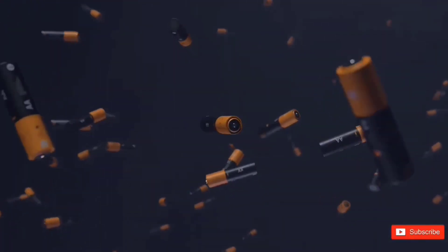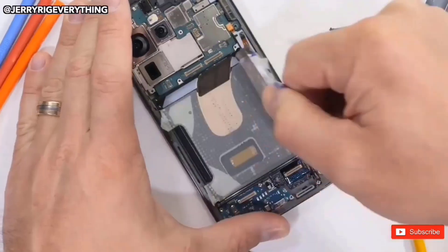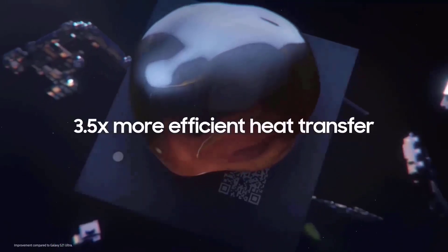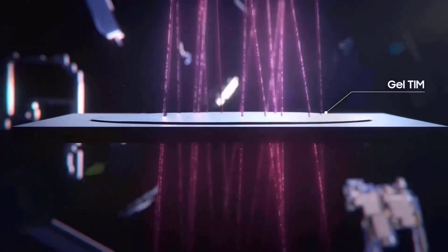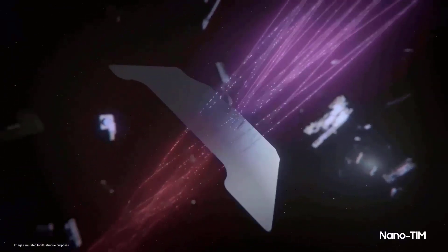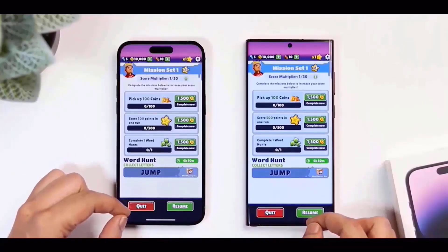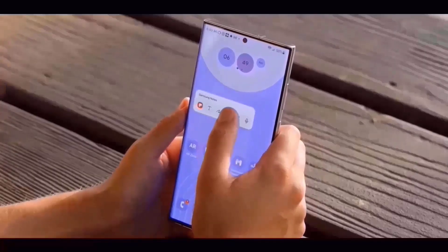The battery life will be an intriguing aspect to consider with the performance numbers. The Galaxy S24 Ultra will outlast the S23 Ultra thanks to its more power-efficient processor, but it will still have the same 5000mAh battery and a 45W fast charger, so don't expect a 65W model. The S23 Ultra is currently the top Android phone in terms of battery life, so the battery life will be incredible.